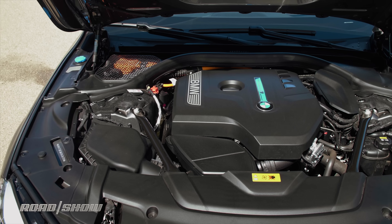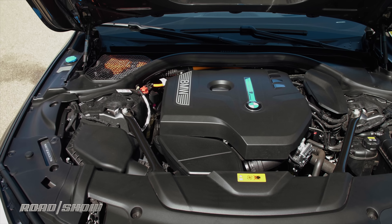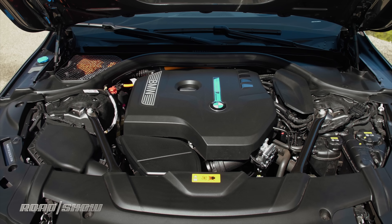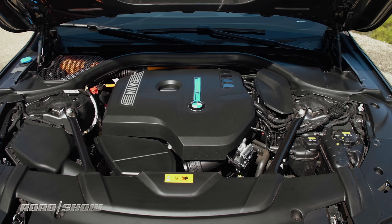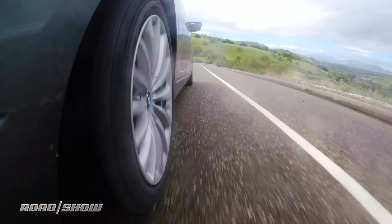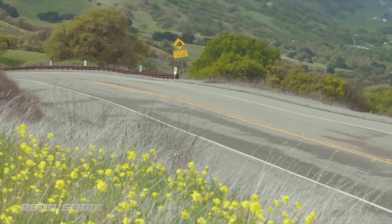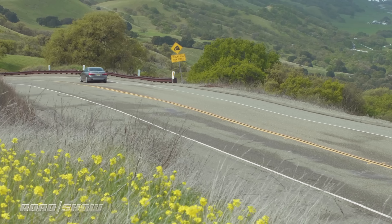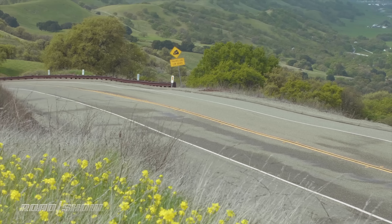Together they make 322 horsepower — because hybrid math. But what's most interesting is their combined 369 pound-foot torque figure. That's 47 pound-feet more than the gasoline version, and that goes a long way towards making up for the fact that this car weighs 400 pounds more than the gasoline version.